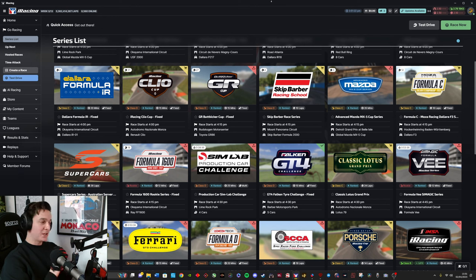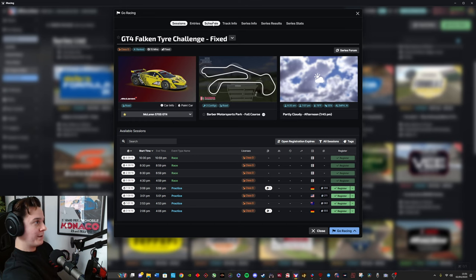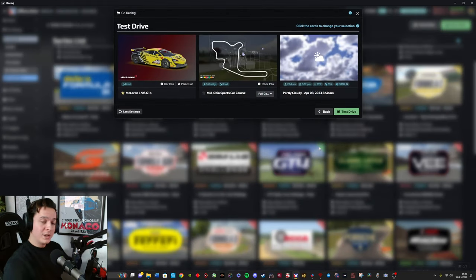I just bought the track and the first thing I'm going to show you is how I set up my practice session to have the optimal conditions for practice. I go to the series list on the iRacing UI, click on the series I'm interested in — in my case the GT4 Falcon Tower Challenge — go over to schedule, and go to the week I'm interested in practicing. I click on 'Drive Now,' it opens up a menu, then I click on 'Test Drive.' What this does is it allows you to set up a test driving session using the exact same conditions that you would have on race day.